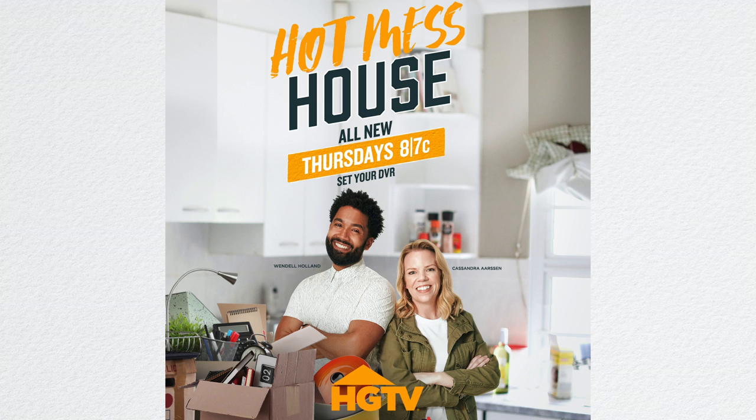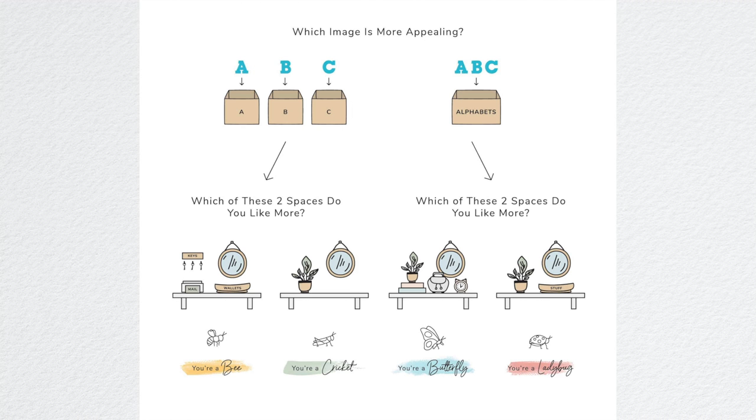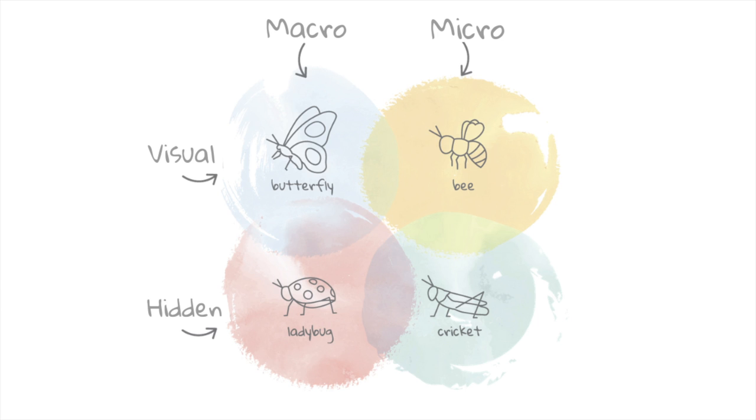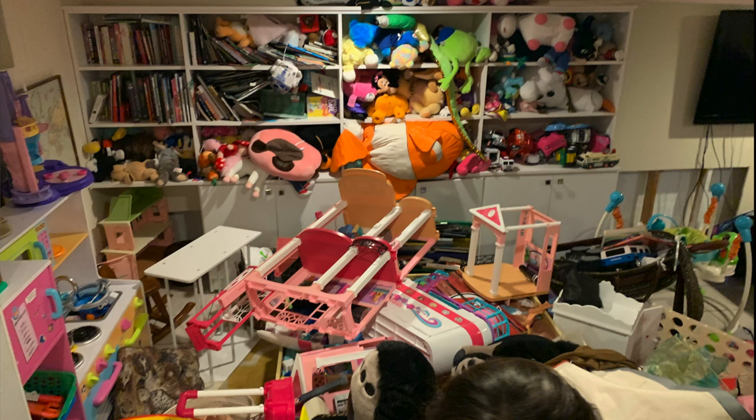If you're new to my channel, I'm Cass from Clutterbug, and I'm also the host of HGTV's Hot Mess House, which is about the Clutterbug philosophy. Organization is not one size fits all. And if you've tried and failed in the past to get organized, you're not alone. You are not messy — you organize differently. There are four distinct organizing styles, and I call them clutterbugs. And that's what the TV show is also all about: showing families how to organize based on their unique style so they never have to struggle with clutter again.